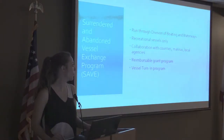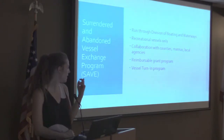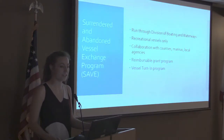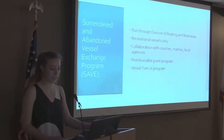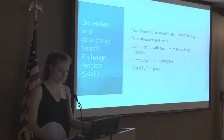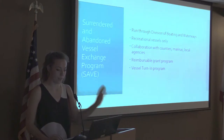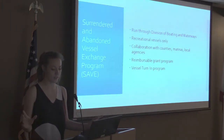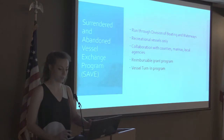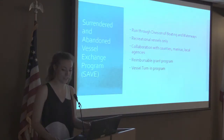The Division of Boating and Waterways runs the state's official abandoned vessel removal program: the Surrendered and Abandoned Vessel Exchange Program, or the SAVE program. It provides grants for local public agencies to pay for the removal of vessels, and the grants are awarded annually and can be used for the removal of recreational vessels only. There is no removal program that applies to all vessels overall or that exists for commercial vessels. SAVE is made up of two sub-efforts: the Abandoned Watercraft Abatement Fund (AWAF) and the Vessel Turn-In Program, or V-TIP.